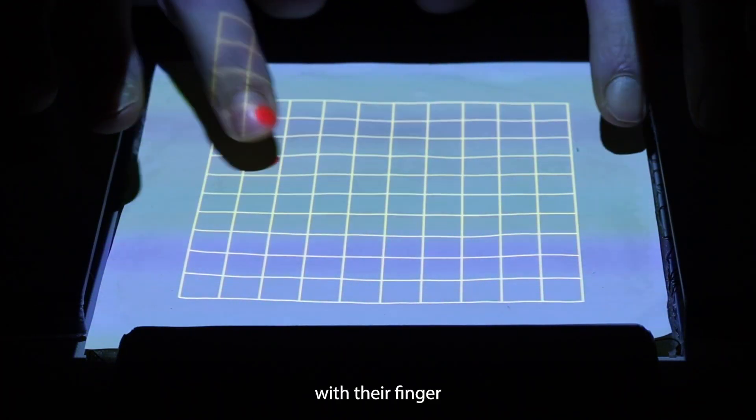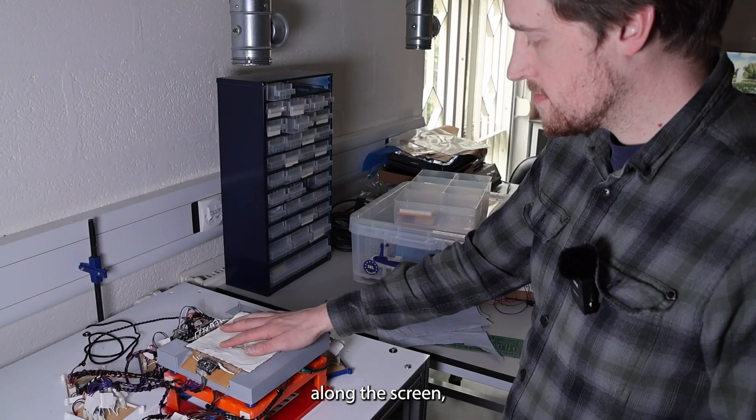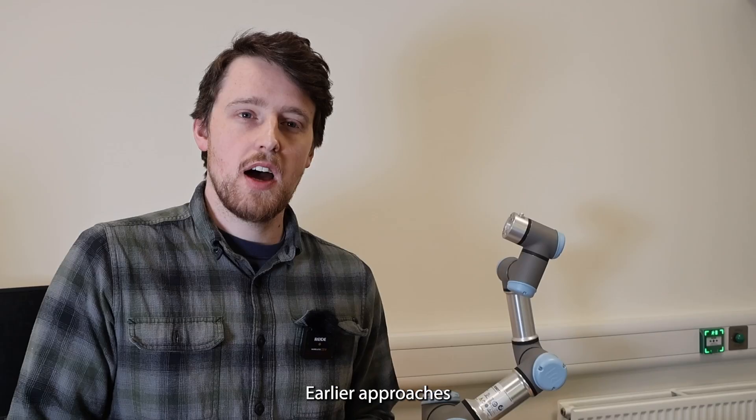With this technology, a user can depress the screen with their finger, deforming it as they do, before moving that finger along the screen to feel areas of soft and hardness in one continuous fluid movement.